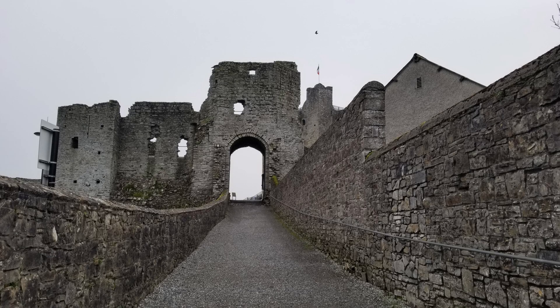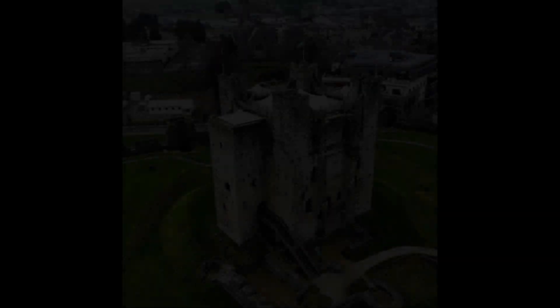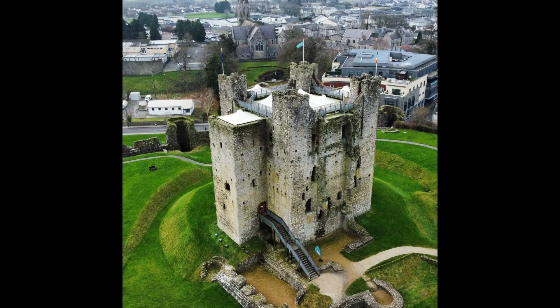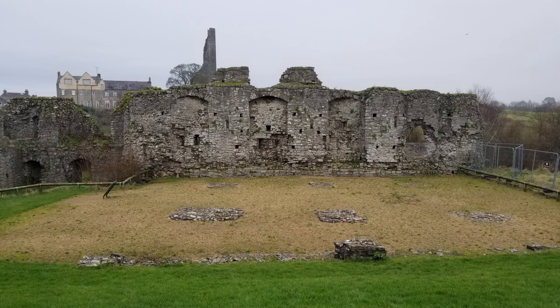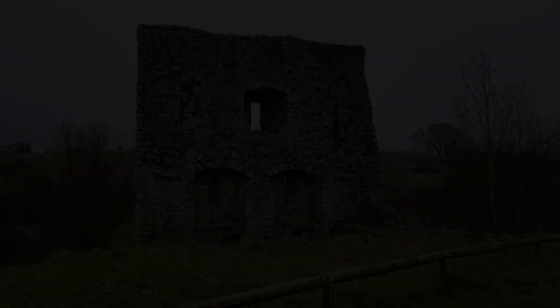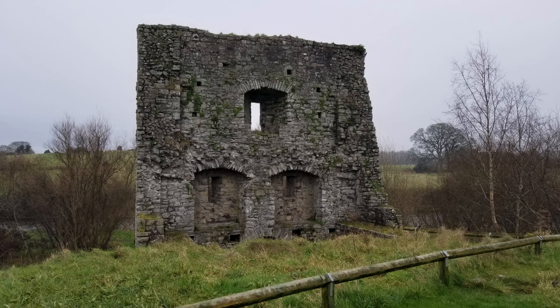The castle is renowned for its impressive architectural features, including the massive three-story keep, curtain walls, and moat. The keep, designed in a cruciform shape, is unique in its design and showcases the military engineering prowess of the Normans.